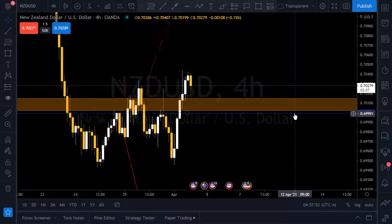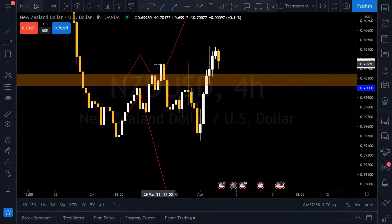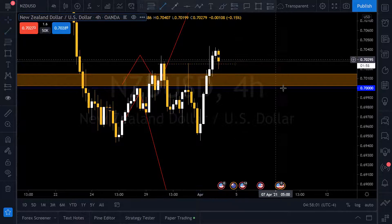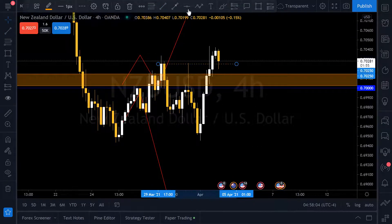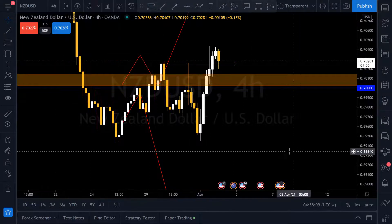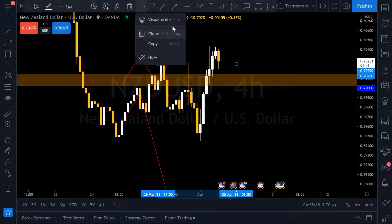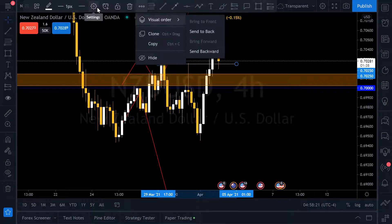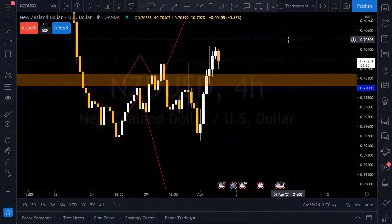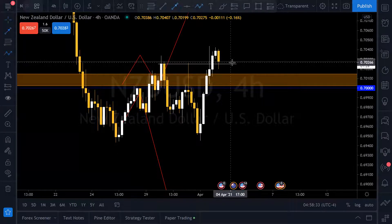I want you to take note that we have a retest — this is the retest here. So I have what I need here, what I was looking for. Looking here, we have a retest. From here, I expect price to move on up.